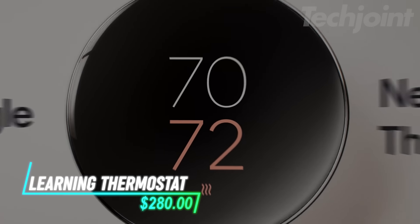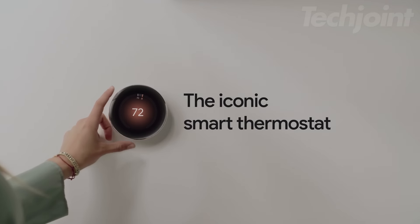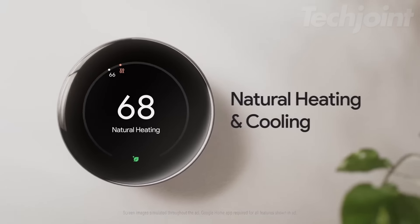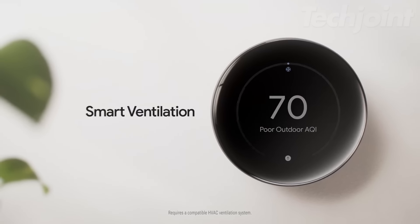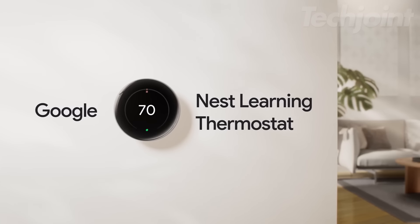If you're looking to upgrade how you manage your home's temperature, this smart thermostat learns your habits and preferences, adjusting the heating and cooling automatically to help save energy. With the included temperature sensor, you can monitor different rooms and control hot or cold spots from the Google Home app. The display is bright and easy to read, even from a distance.